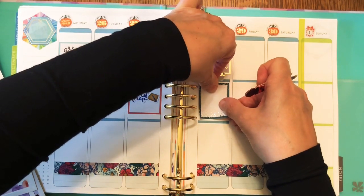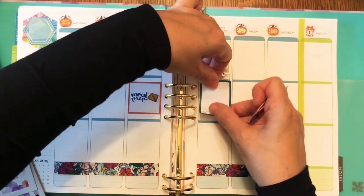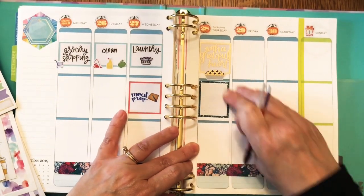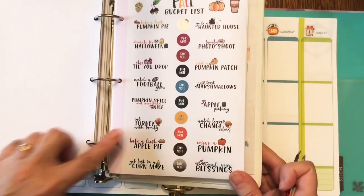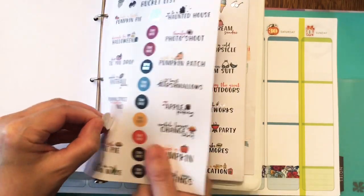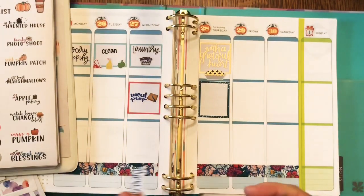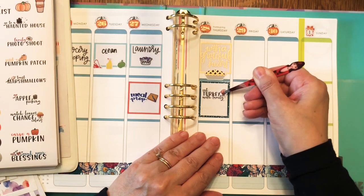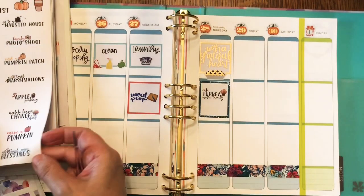I'm doing meal prep on Wednesday and I think our meal time is going to be around two o'clock on Thursday. That way we'll probably rest for a while — maybe take a nap — but then we'll have just enough of an appetite in the evening that we can come back for a leftover piece of pie or something.